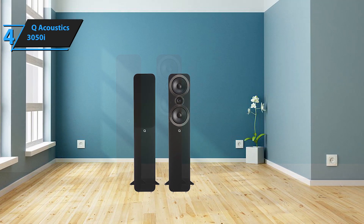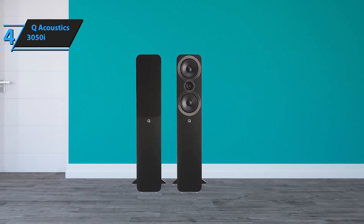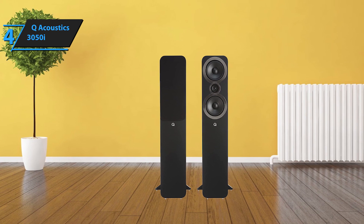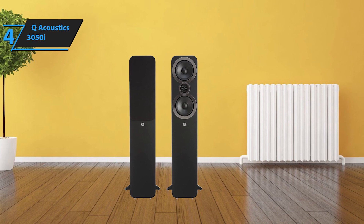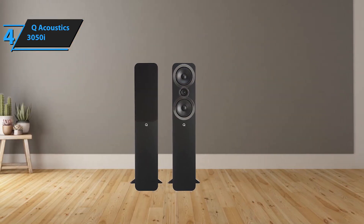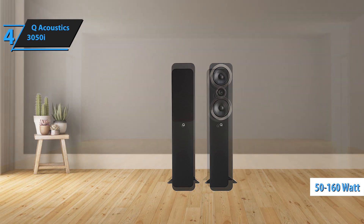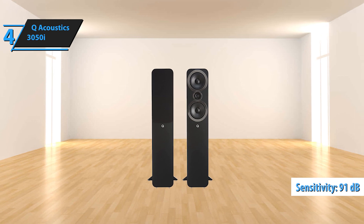The drivers are backed by thicker baffles, and each speaker incorporates a Helmholtz pressure equalizer — essentially a hollow tube within the cabinet filled with dampening material. The aim is to minimize resonance, thereby producing cleaner, clearer audio. While the 3050i speakers might not look significantly different from their predecessors, the Q-Acoustics 3050, there have been substantial improvements internally. The 3050i speakers are versatile, suitable for both music and home theater systems. They can handle 50 to 165 watts into a six-ohm load, making them compatible with nearly any amplifier. With a sensitivity of 91 decibels, we had no trouble getting them to a decent volume.